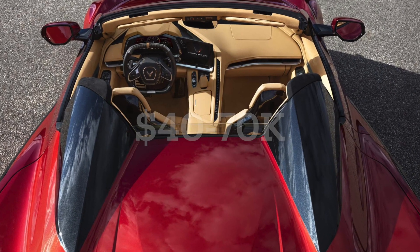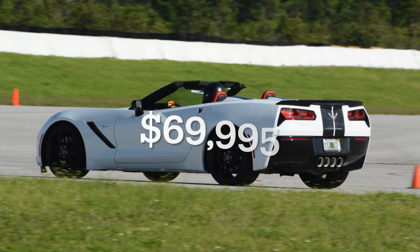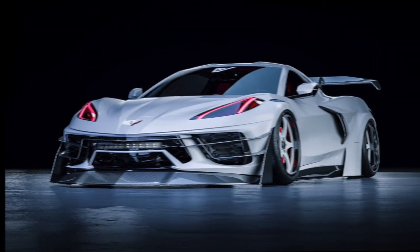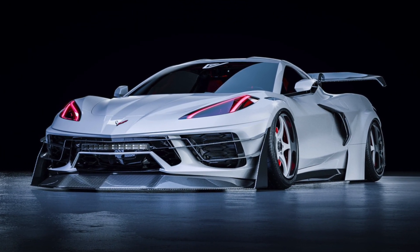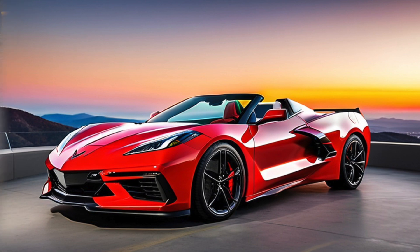In contrast, the C8 Corvette, introduced in 2020, starts at around $69,000 for the base 1LT model and can climb to around $82,000 for the top 3LT trim, and can go even higher with options. The C8's mid-engine layout and modern advancements do come at a premium, but it offers a lot of value for a modern sports car.